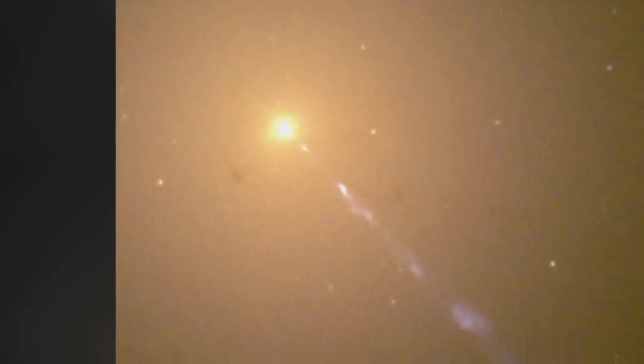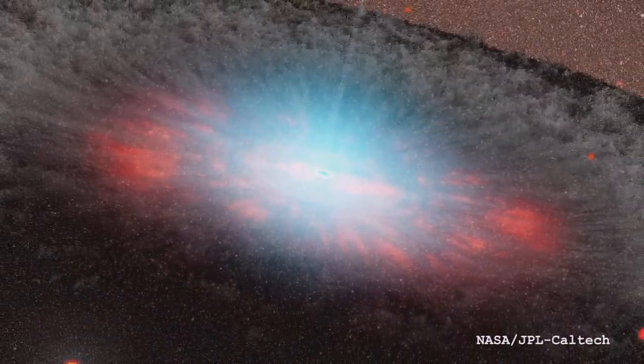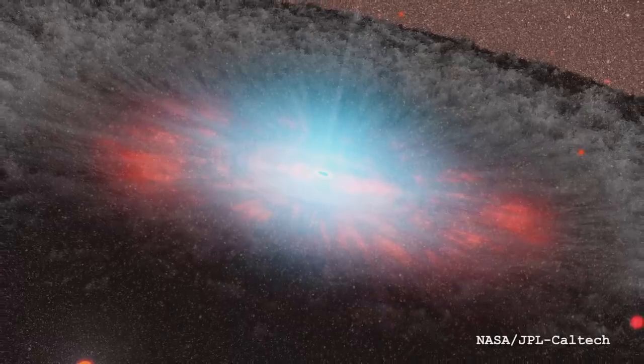It also has the largest supermassive black hole at its center. This is the galaxy here, and this huge big blue jet thing is being produced by the supermassive black hole in the center. It's energy being radiated out from the accretion disk around the black hole. It's going at the speed of light, but actually due to the geometry of the system, it actually looks like it's moving faster than the speed of light.